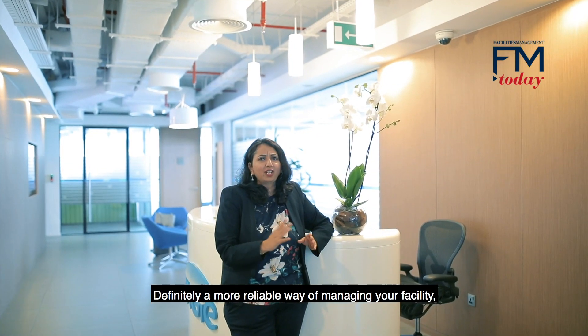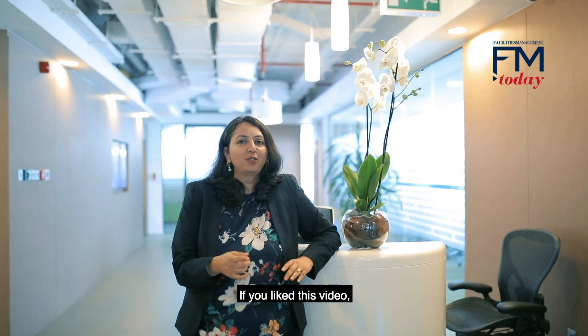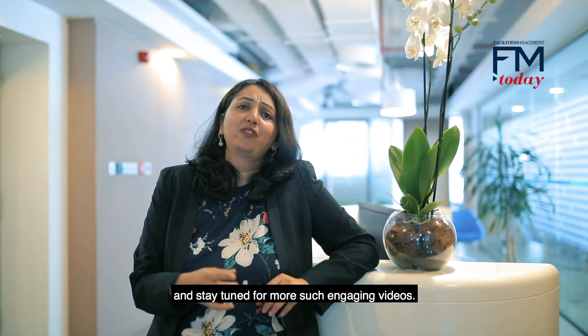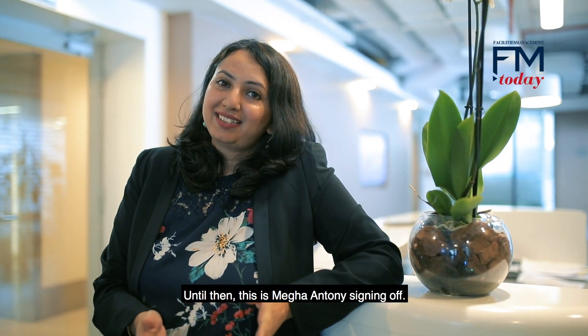There you have it — definitely a more reliable way of managing your facility. If you like this video, do give us a thumbs up and subscribe to our YouTube channel and stay tuned for more such engaging videos. Until then, this is Megha Anthony signing off.